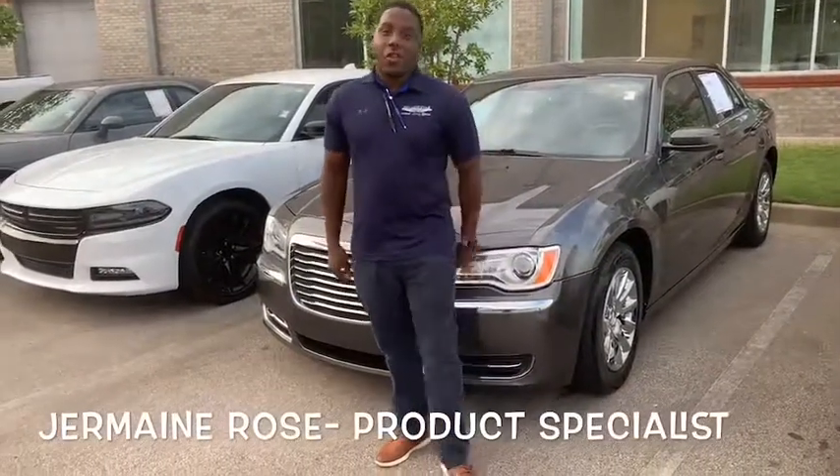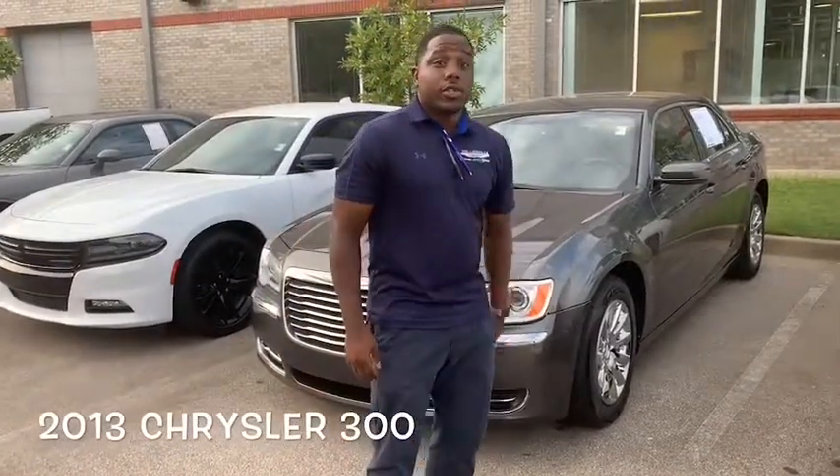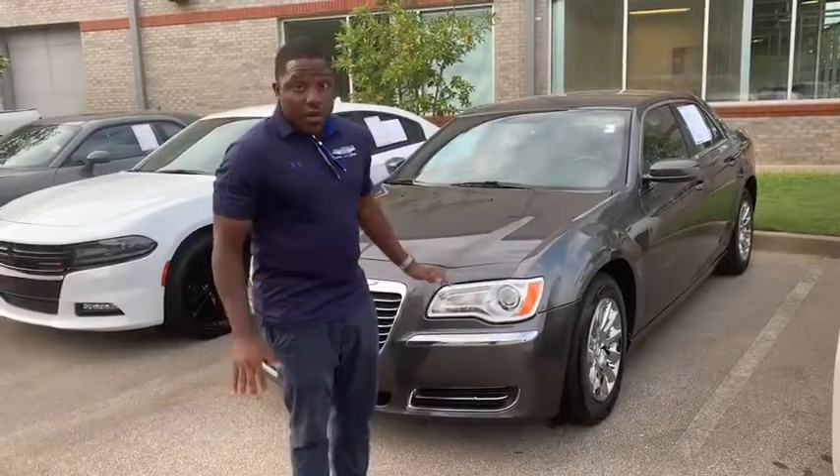What's up guys? Jermaine down at Collierville Chrysler, and today we have the 2013 Chrysler 300. Very beautiful car. The price will be down below. It is loaded and it's a steal.